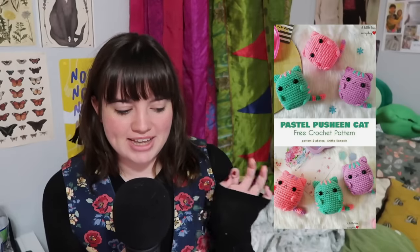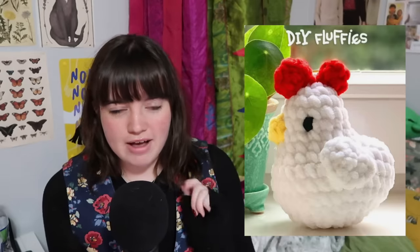You can make peas in a pod, this cheeky egg, a no-sew cupcake, this cute little pastel plushy cat, a pride frog, a hand rat, a fluffy chicken. The possibilities are endless when it comes to amigurumi — possibilities are endless.